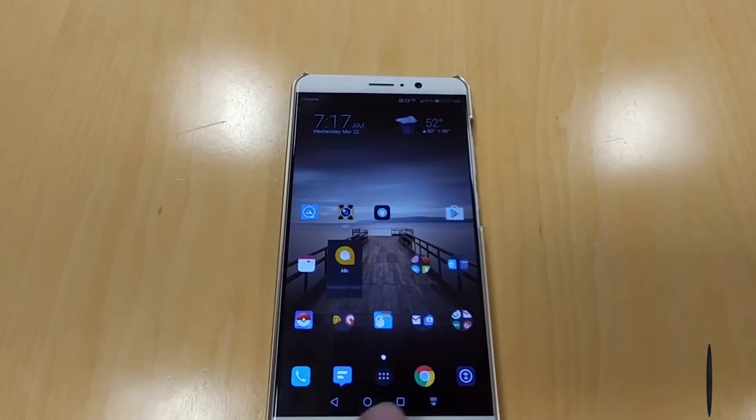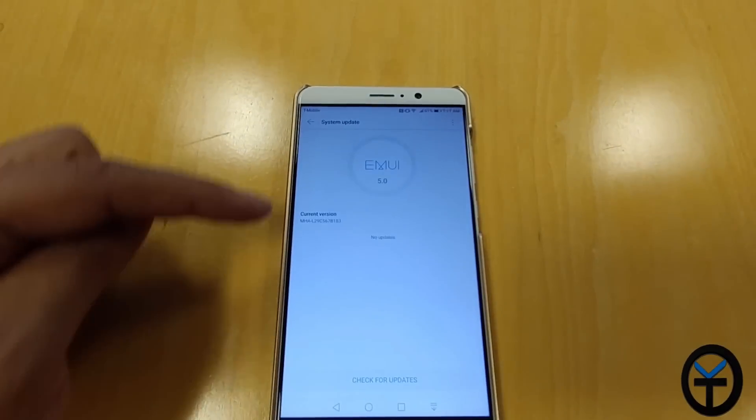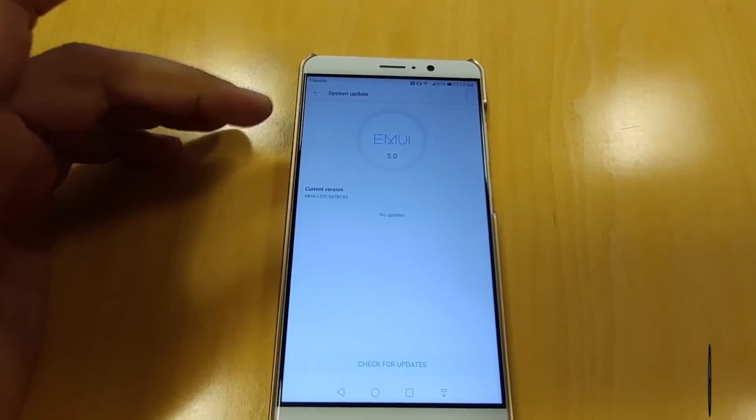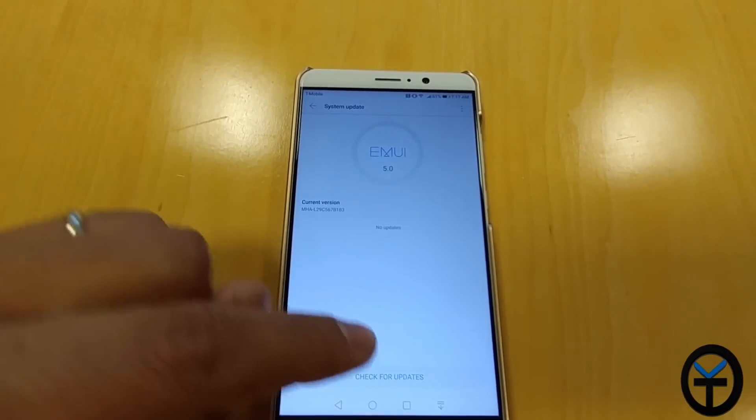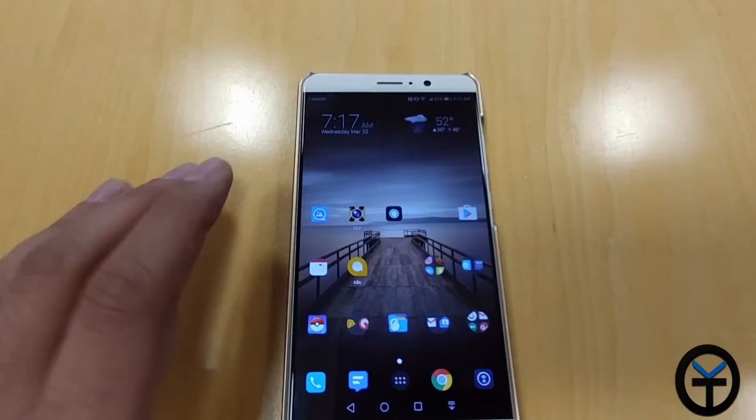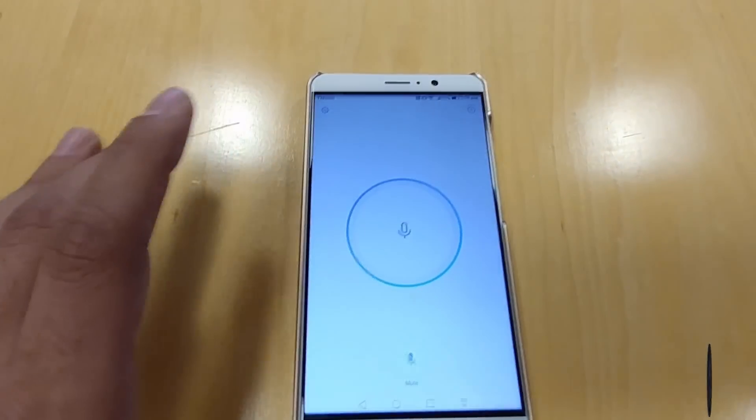None of my information was erased, so the only thing you want to make sure is just go into your update and click. Now, it doesn't give us EMUI 5.1 yet — unfortunately we're still running EMUI 5 — but we do get Alexa, and I think that's still a really big update. Something that we need to check out. The limitations of what Alexa can and cannot do, we're going to go ahead and check that out.